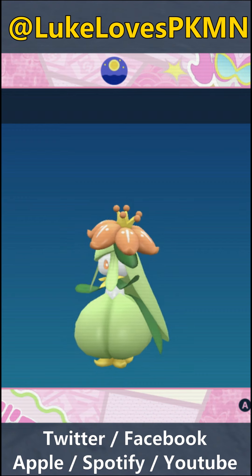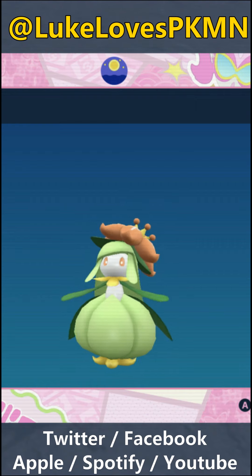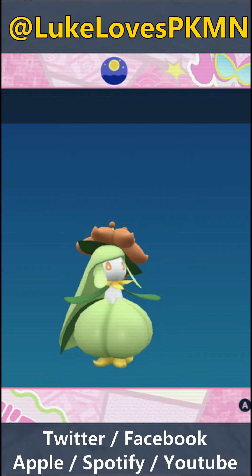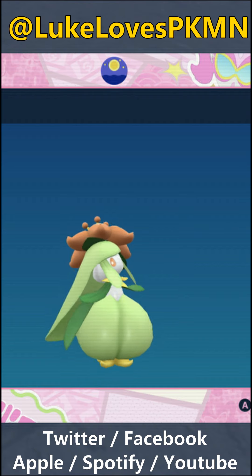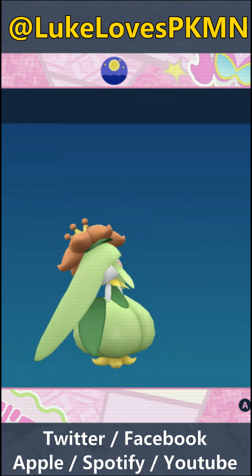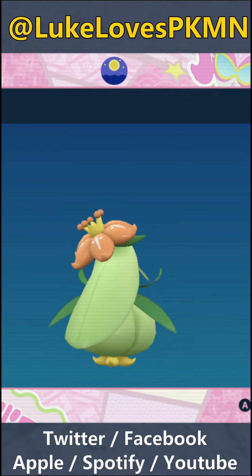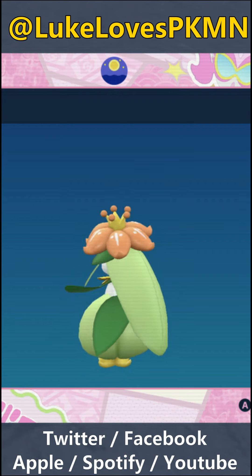Pokemon Black tells us: "Even veteran trainers face a challenge in getting its beautiful flower to bloom. This Pokemon is popular with celebrities." For the most part, though, the Pokedex focuses on the scent of this Pokemon's flower rather than its chops as a dancer. Pokemon White tells us: "The fragrance of the garland on its head has a relaxing effect. It withers if a trainer does not take good care of it." And Pokemon Black 2 and White 2 tell us: "The fragrance of the garland on its head has a relaxing effect, but taking care of it is very difficult."